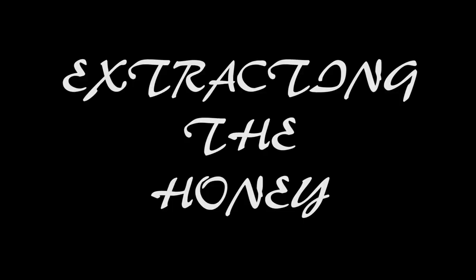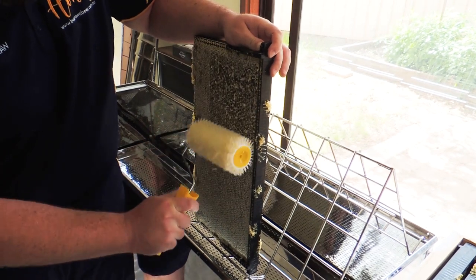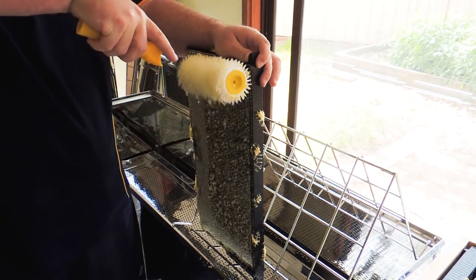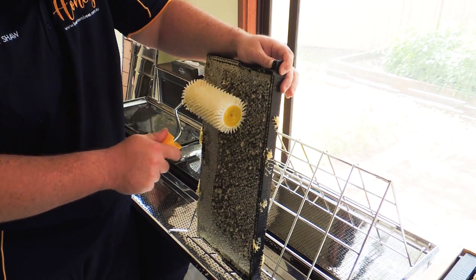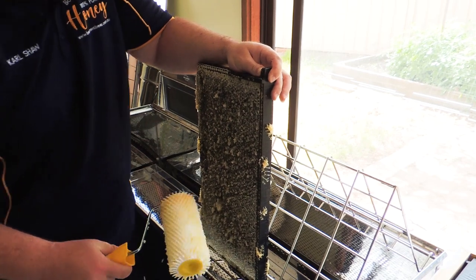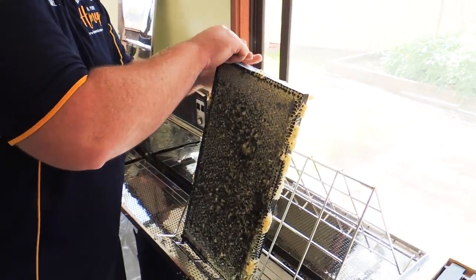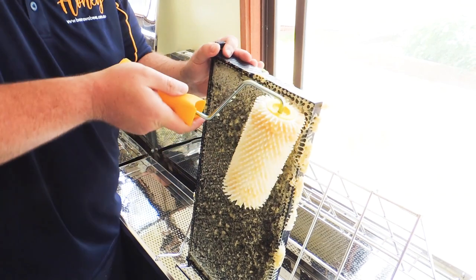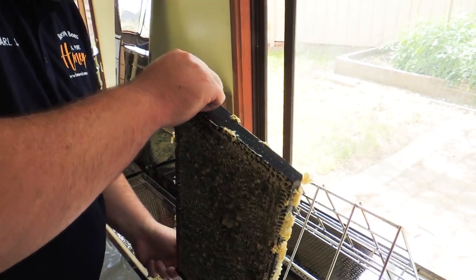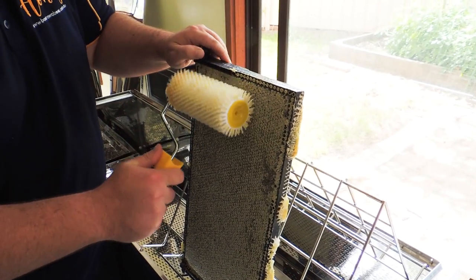Now extracting the honey. Carl is trying a new way of uncapping — using a spiked roller to pierce the little wax combs before the frames go into the centrifuge to extract the honey. He's trying some new techniques and it seems to work out pretty well. I personally prefer the knife method, but let's continue on.